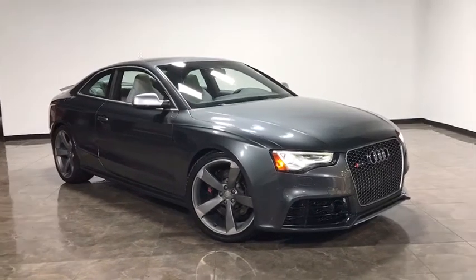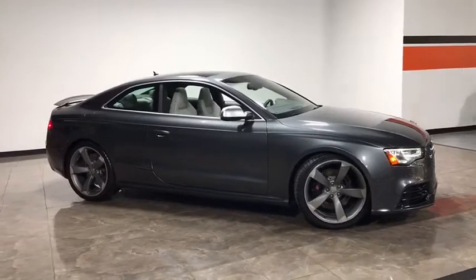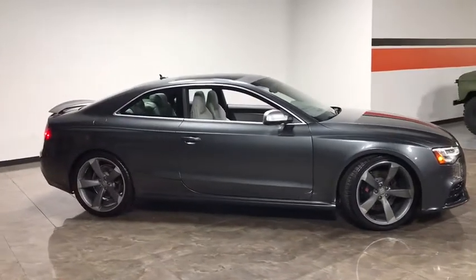The 2013 Audi RS5. Don't think too hard — that's the key with the Audi RS5. Just get in and drive.